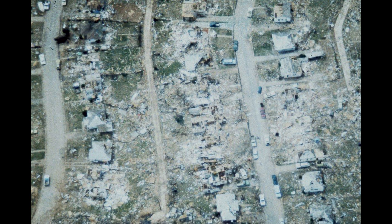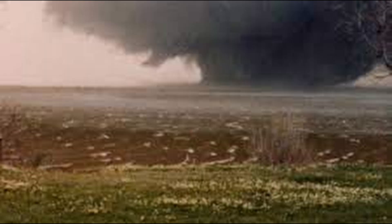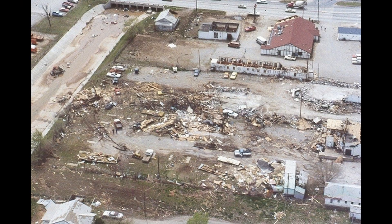The tornado then moved east-northeast into the Western Hills neighborhood south of Southwest Parkway. Several apartment complexes and many homes were destroyed, with several of the first deaths occurring in this area. The tornado, expanding in size as it moved across Southwest Parkway, threw automobiles about and leveled several businesses including a bank and a fire station. The twister was almost a mile wide when it entered the Faith Village neighborhood.